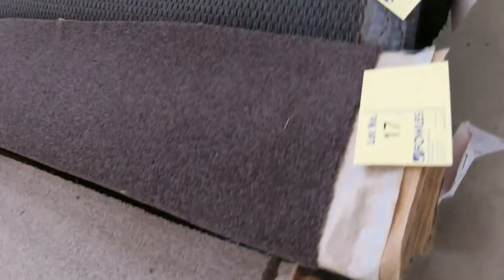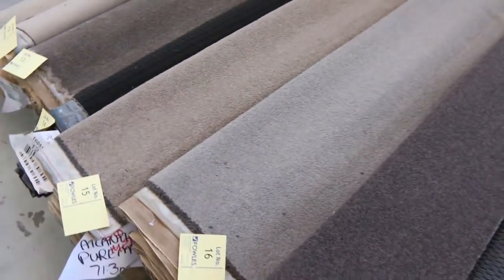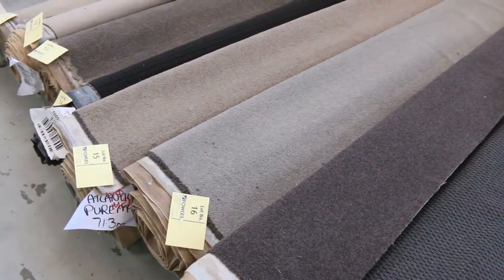They've got a great range of colours here — the beautiful greys, the browns, the charcoals, the taupe colours. All these rolls are generally around 3 to 5 metres at the start of the auction, and we generally sell them for around $25 to $30 a broadloom metre.